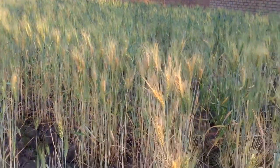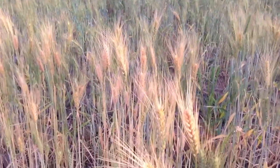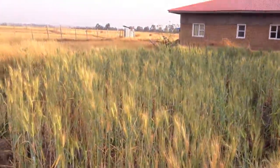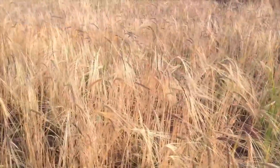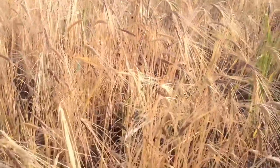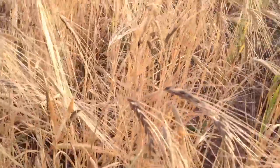Some of our wheat is growing behind one of the children's houses. You can see some of it's maturing — it's going to be ready to harvest pretty soon. Looking very nice, got some nice golden colors here. Our barley is looking quite good too.